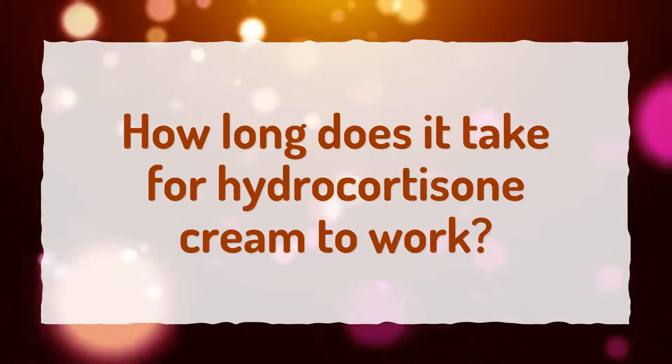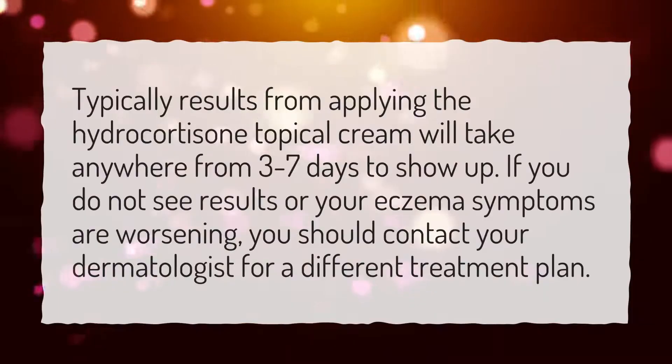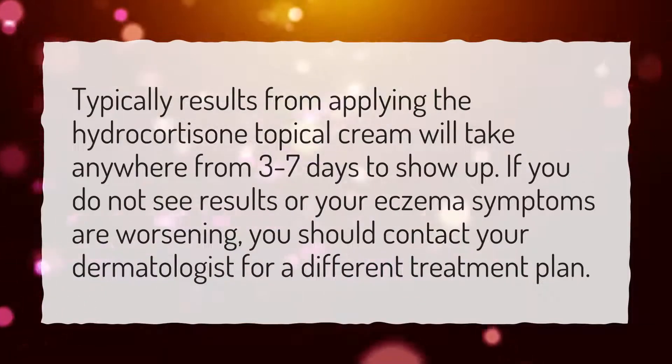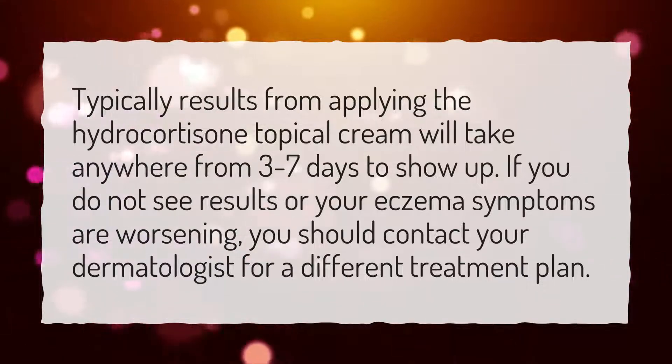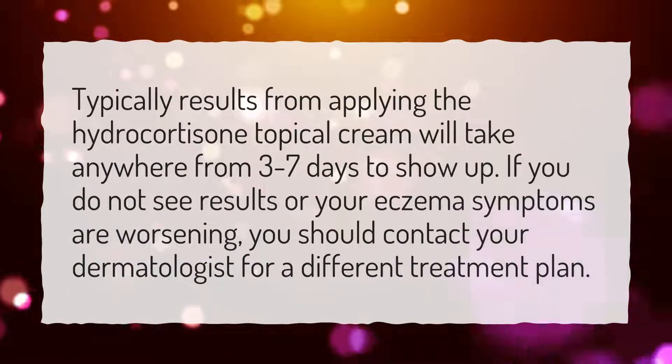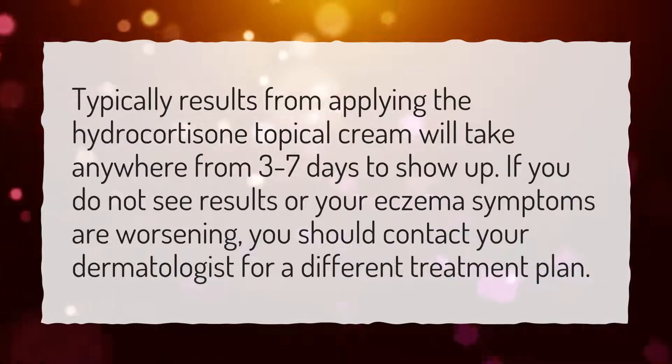How long does it take for hydrocortisone cream to work? Typically, results from applying the hydrocortisone topical cream will take anywhere from 3 to 7 days to show up. If you do not see results or your eczema symptoms are worsening, you should contact your dermatologist for a different treatment plan.